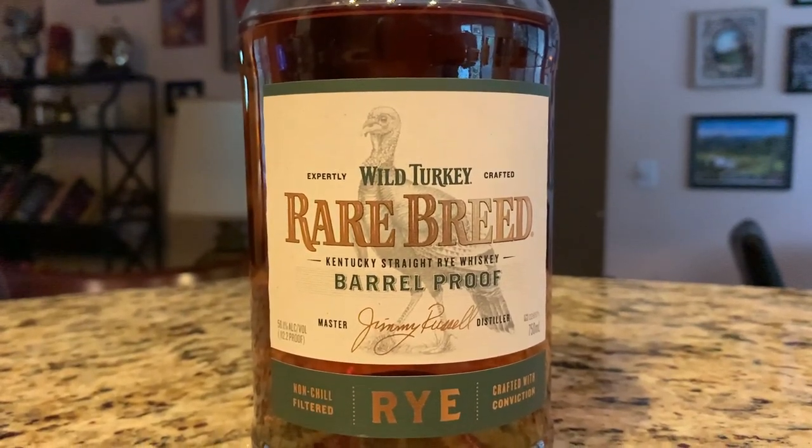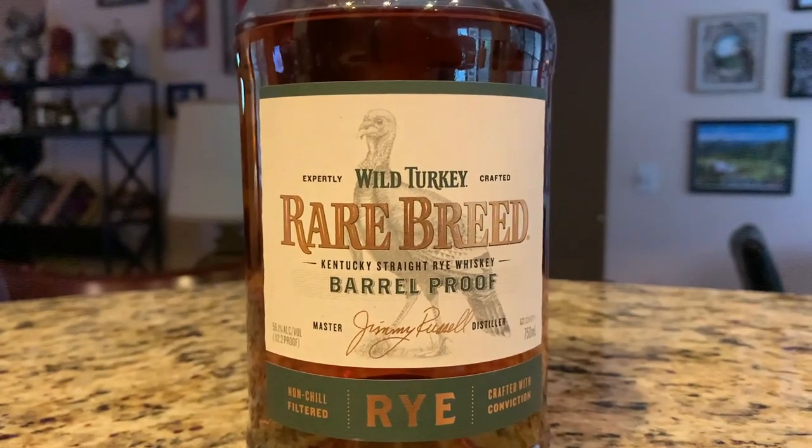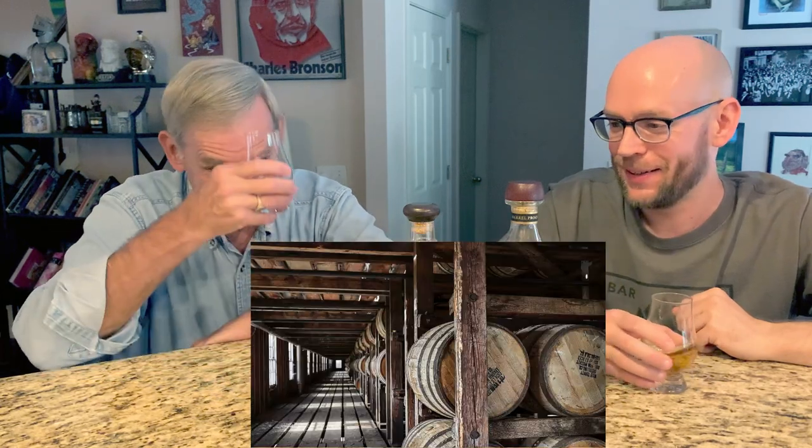My only little anecdote with Wild Turkey: when Ellen and I went to the distillery maybe 15 years ago, they were distilling rye for only a couple of days out of the year. I said 'oh really?' and they said 'yeah, we've increased it a lot — not too long ago we only distilled rye one day out of the year.' Amazing. Now they've kicked it up for sure because rye is so much more popular now.